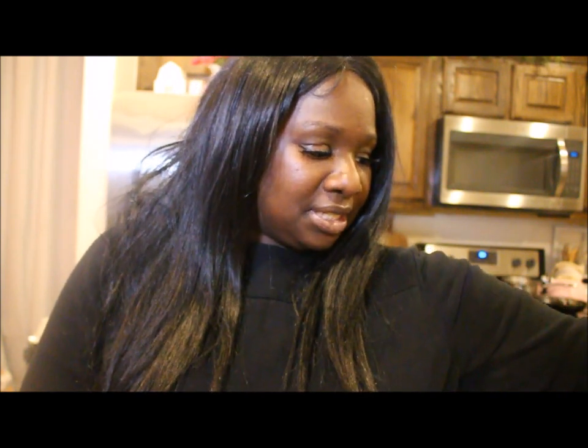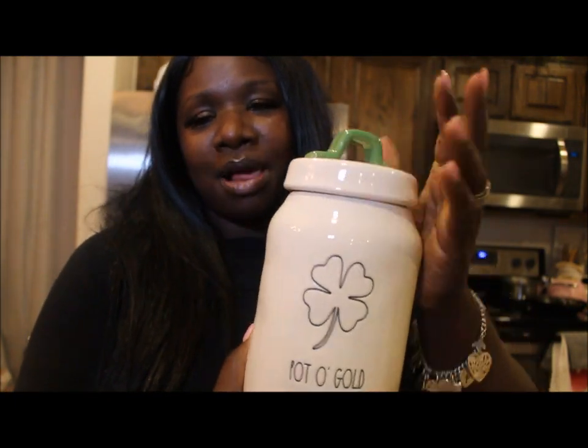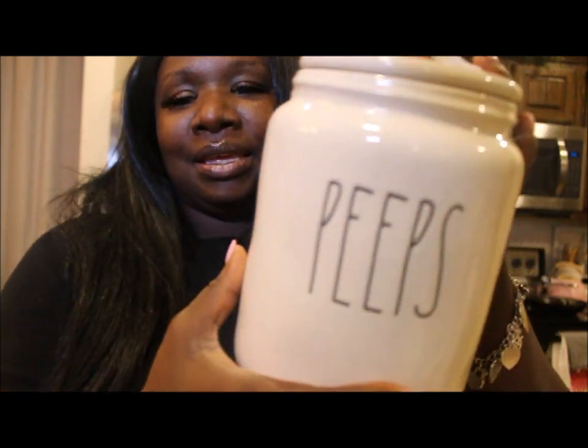Now to the canisters — I didn't realize I had purchased this many since we last talked! I found this Pot of Gold canister at Marshalls for $12.99. I had only planned to get one canister but went ahead and got another one. I already have Lucky and went ahead and got this one too — it was cute so I got it. Then my dump buddy called and said she found a Peeps canister.